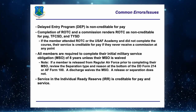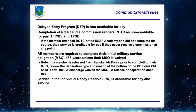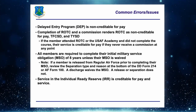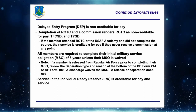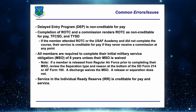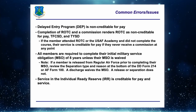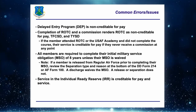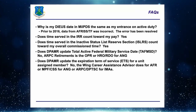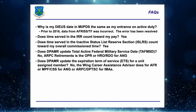IRR service is creditable for pay. I've had recent tickets where folks misunderstand that, thinking IRR service isn't creditable — in fact it truly is. It affects their pay date and also affects officer commission service.